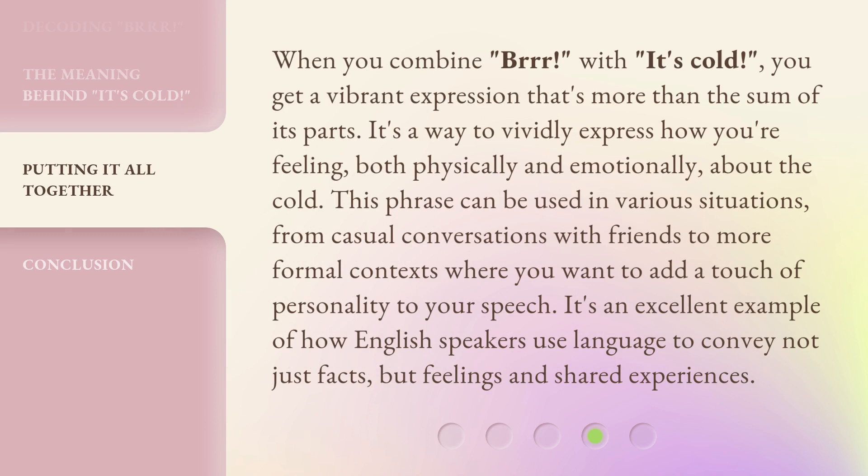When you combine 'Brr' with 'it's cold,' you get a vibrant expression that's more than the sum of its parts. It's a way to vividly express how you're feeling, both physically and emotionally, about the cold. This phrase can be used in various situations, from casual conversations with friends to more formal contexts where you want to add a touch of personality to your speech. It's an excellent example of how English speakers use language to convey not just facts, but feelings and shared experiences.